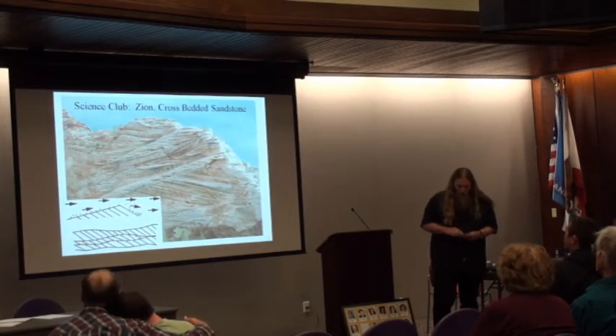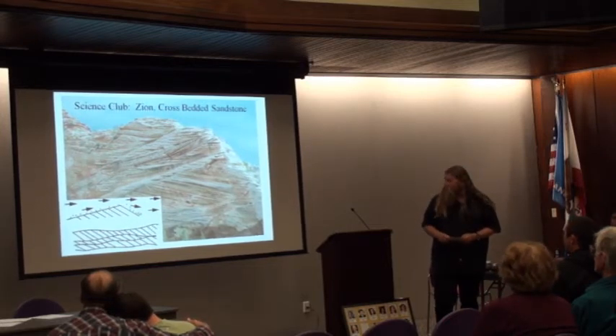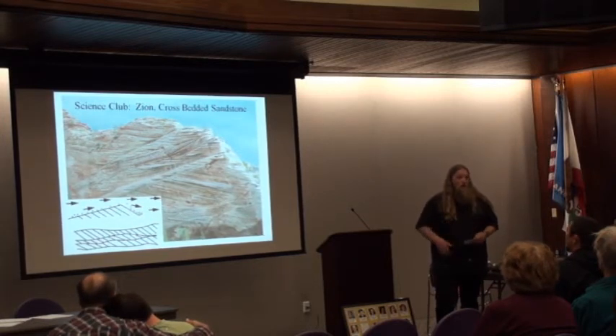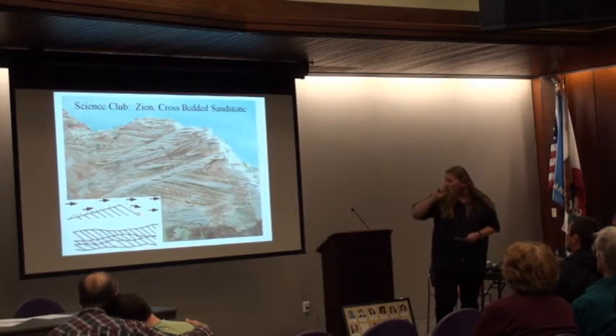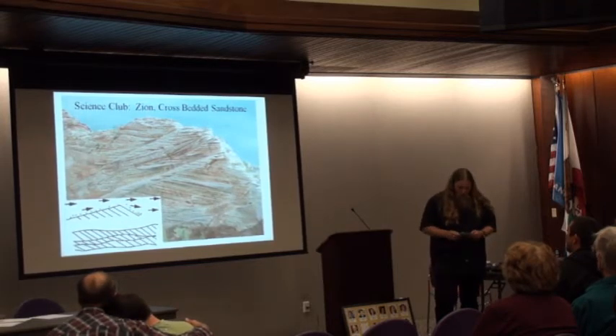The formation is basically from windblown sediments and sand of varying colors, types, and compositions — different minerals. They accumulate in thin layers and build over time. Eventually the dune will reach the angle of repose, which is the maximum angle that sand can hold itself up, about 30 degrees. Then a big avalanche occurs and the sand travels down the other side.